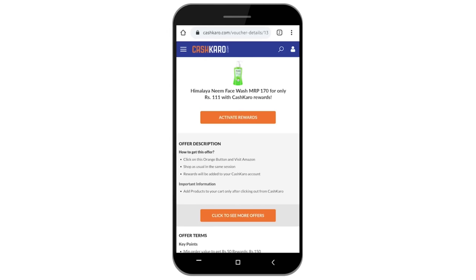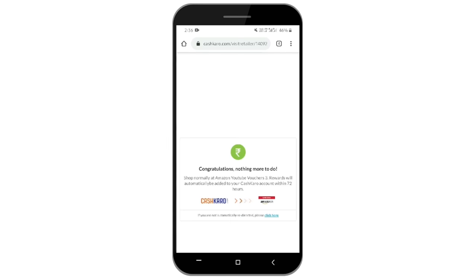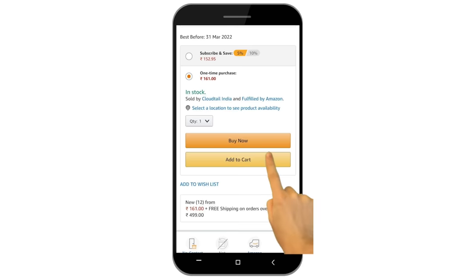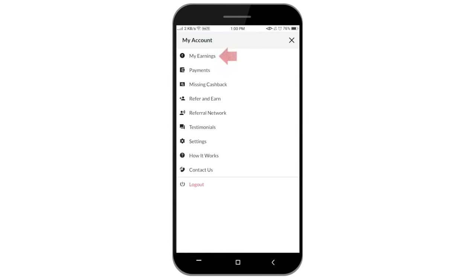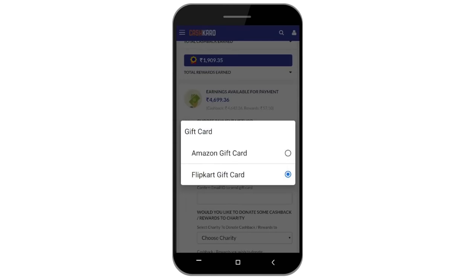CashKaro is giving a minimum reward of 50 rupees on your first transaction on Amazon via CashKaro, and also 5% across all categories. I've mentioned all the product links in the description box below, and you can buy these same products with extra cashback through CashKaro. All you have to do is click on the product link, tap on the orange button, sign up on CashKaro, and you'll be redirected to the specific product on Amazon. Just purchase the products and get free cashback — you can transfer it to your bank account or use it for Amazon gift vouchers.